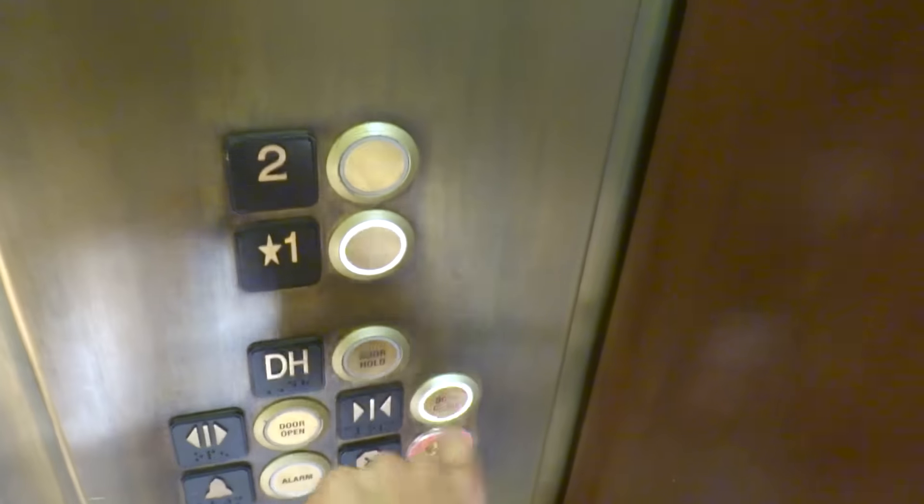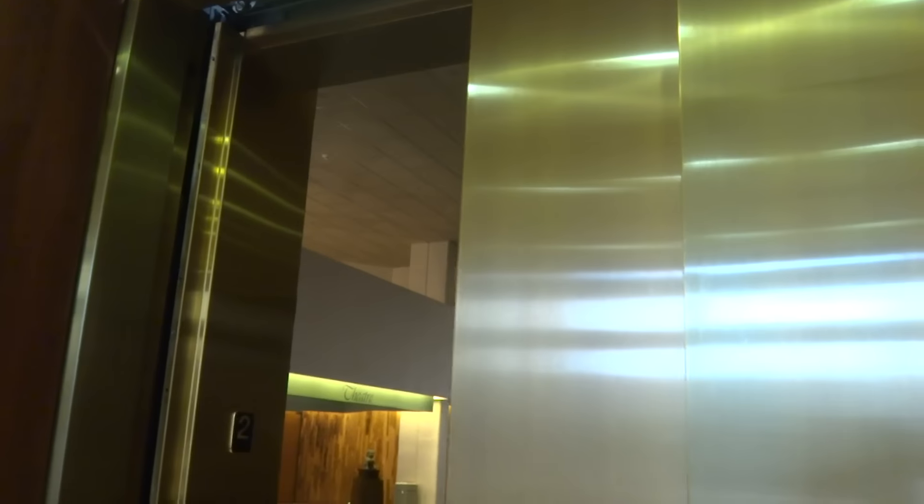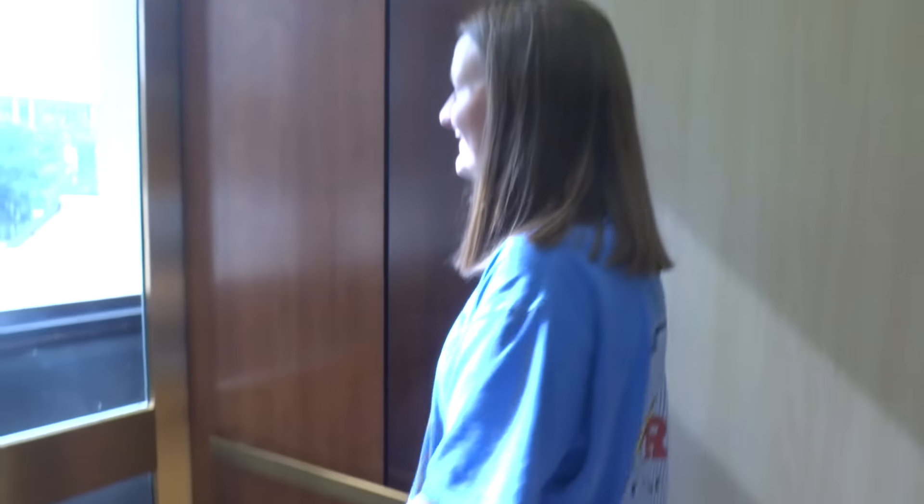Go to one? Yeah. Cool. I've never actually been in here. Wow. It's a big elevator. Yes, it is. What's traction? That was really cool.